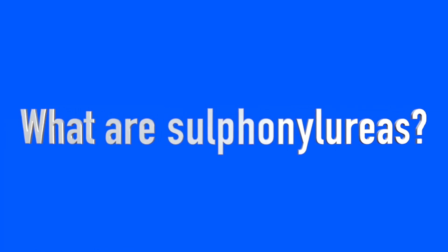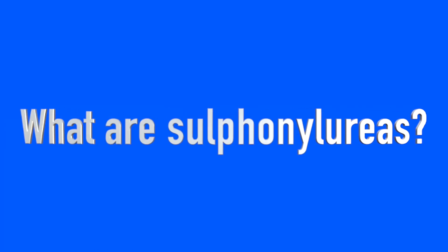What are sulfonylureas? Let's start with what sulfonylureas are. They're a medication class used in type 2 diabetes primarily, although you might see them used elsewhere, for example with steroid-induced diabetes. They're one of the older medication classes and they've been around a long time, so we have a lot of experience in using them particularly in type 2 diabetes.